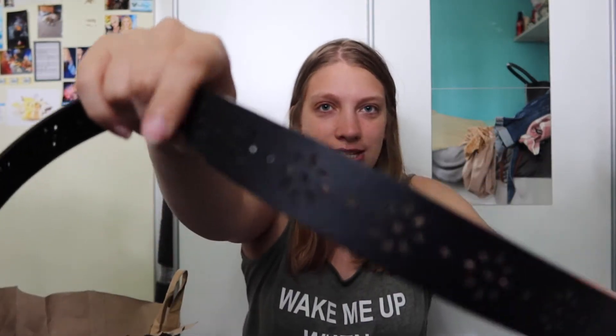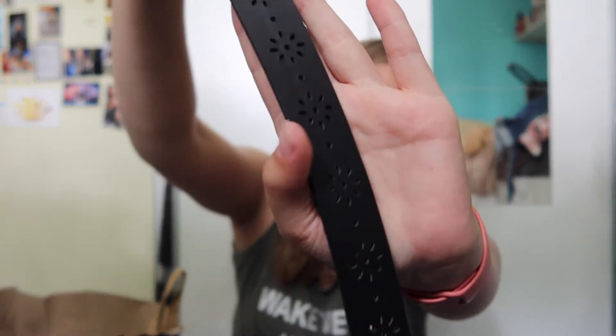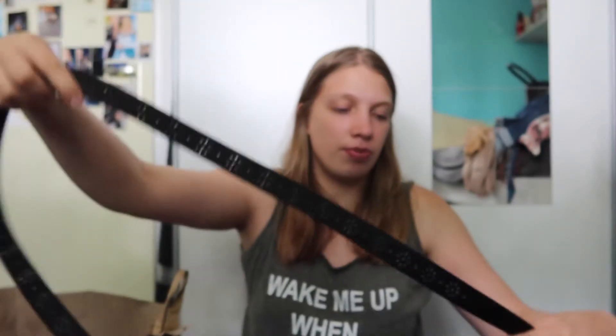Next up, I got a belt. I wanted a new simple black belt, and this has a little detail on it that I thought was very cute. Just a simple black belt — I can put it around a dress or something. Four euros.